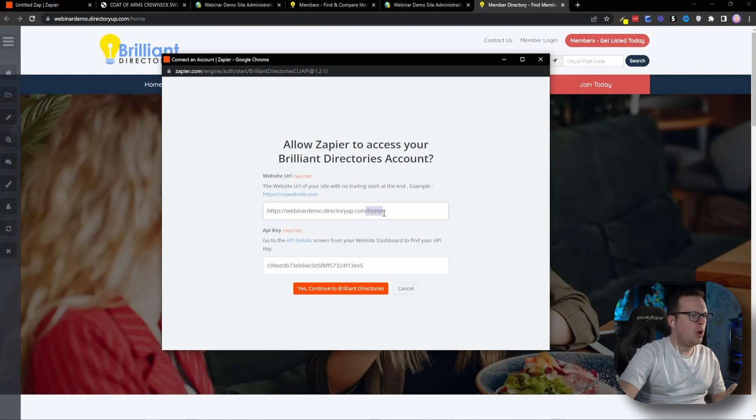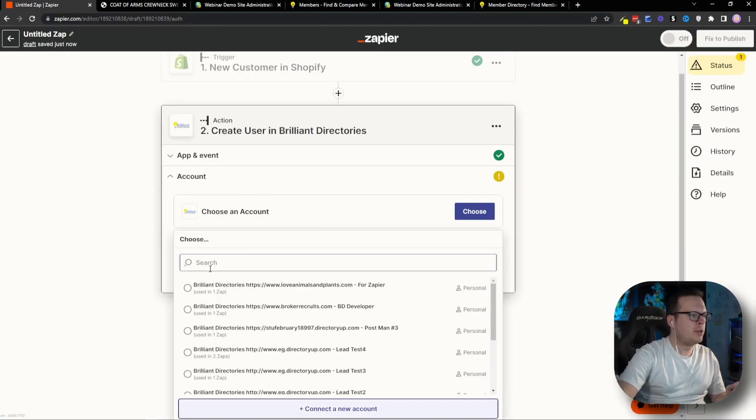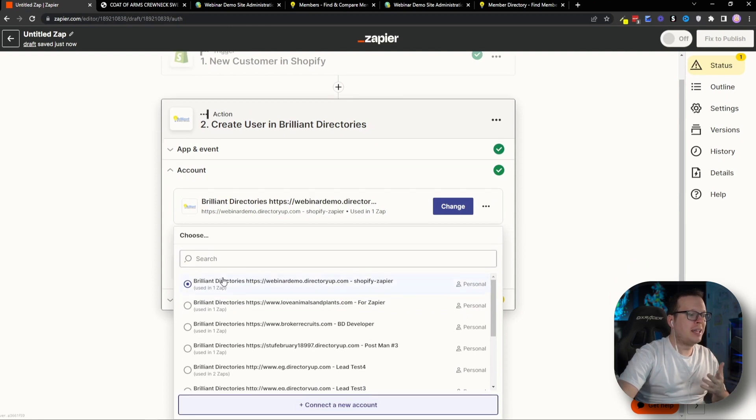You'll notice after the dot-com I also have /home — we're going to delete that. All we want is the URL up to dot-com; anything after dot-com you can delete. Once we have that entered, we'll click Yes, Continue to Brilliant Directories. That should connect, and we'll head back inside Zapier. We can see the Shopify-Zapier API key that we created is now connected.